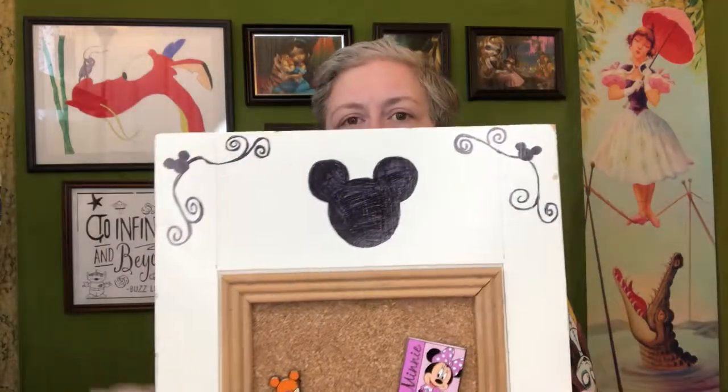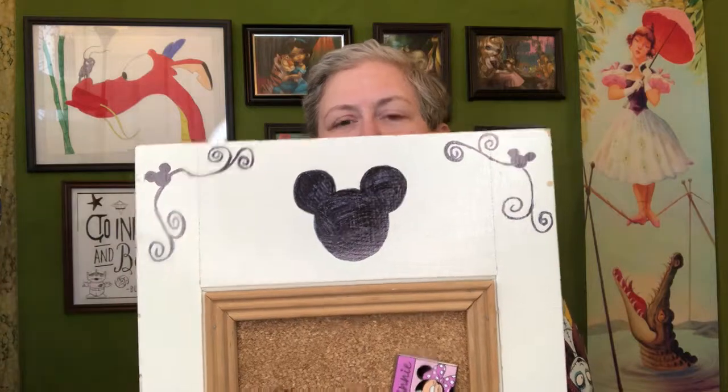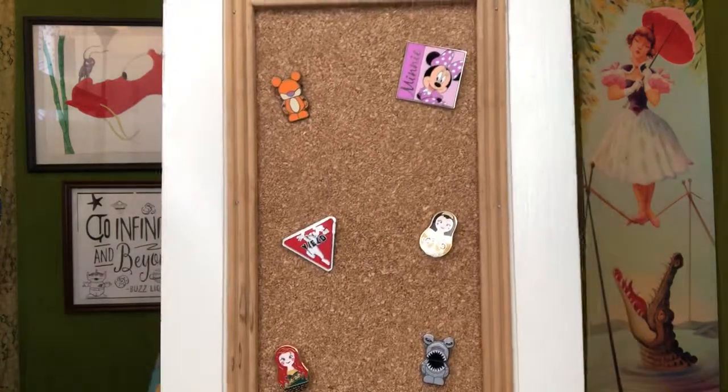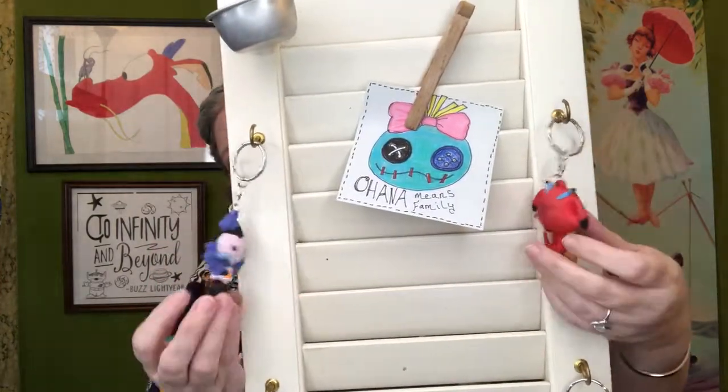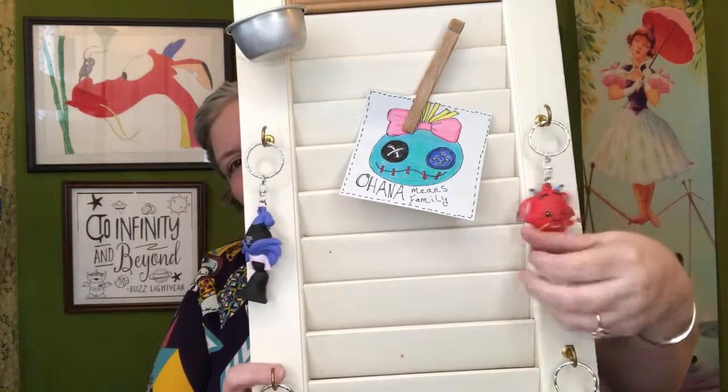I was walking around and I saw a shutter — like from a house — and it was already reimagined and recycled. It had a corkboard on it, a place to hold thumbnails and hooks. I thought, what can I do to make it more Disney-fied? So I added a little of my own magic Disney touch with just a Sharpie — went in there, made some swirls and some Mickey heads, put some of my pins on there and utilized the hooks with some of my fun collection.